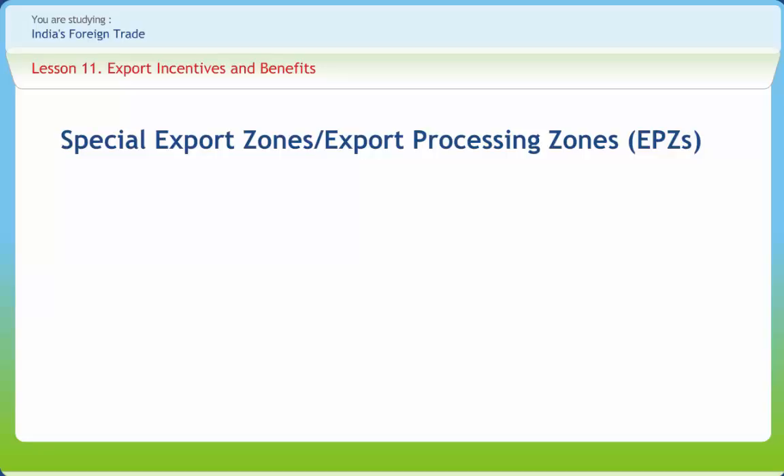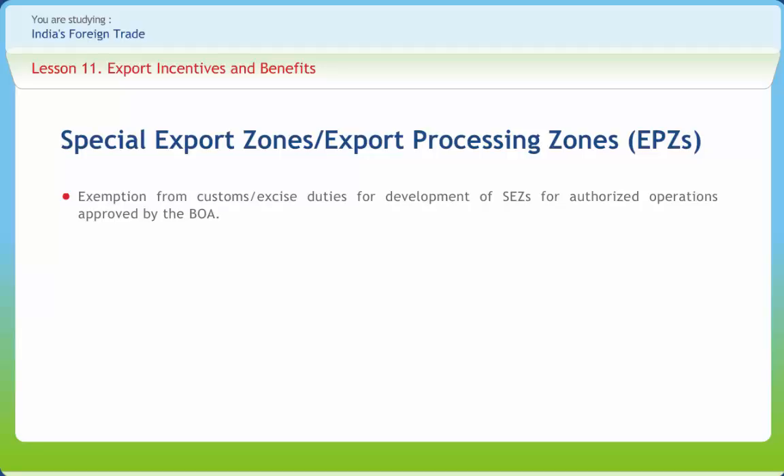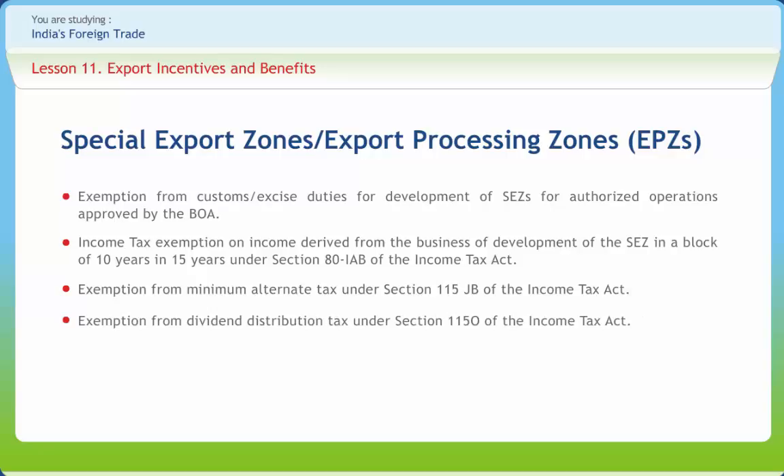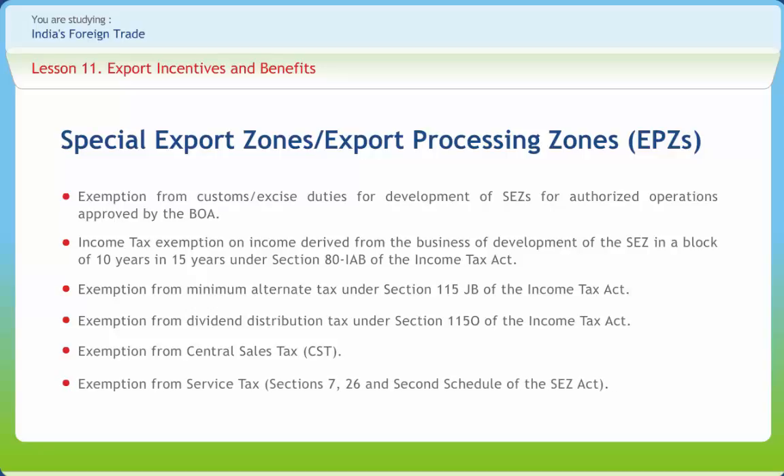The major incentives and facilities available to SEZ developers include: exemption from customs or excise duties for development of SEZs for authorized operations approved by the Board of Approval (BOA); Income Tax exemption on income derived from the business of development of SEZs in a block of 10 years in 15 years under Section 80-IAB of the Income Tax Act; exemption from Minimum Alternate Tax under Section 115-JAB; exemption from Dividend Distribution Tax under Section 115-O; exemption from Central Sales Tax (CST); and exemption from Service Tax under Section 7, 26 and the 2nd Schedule of the SEZ Act.